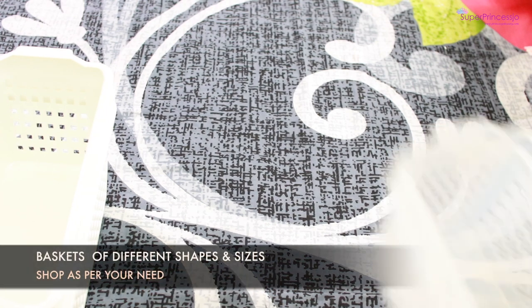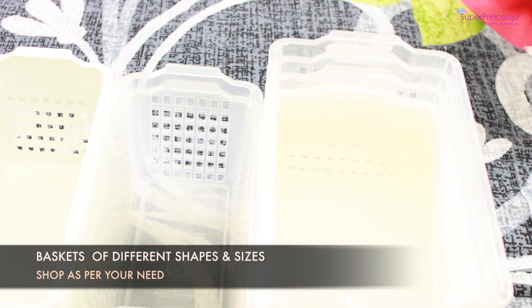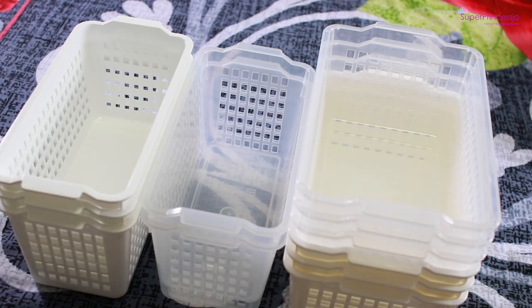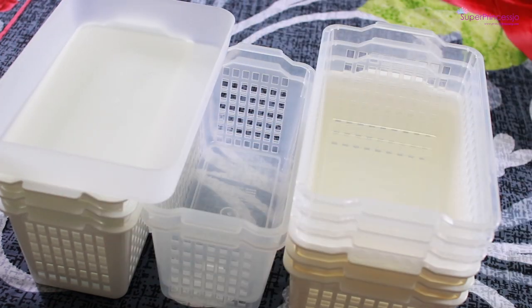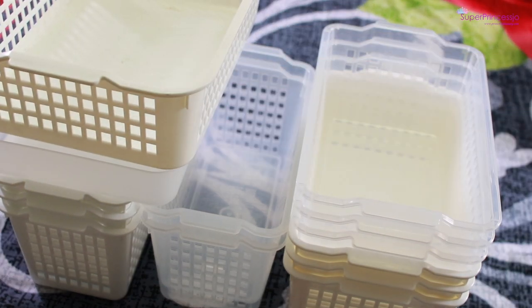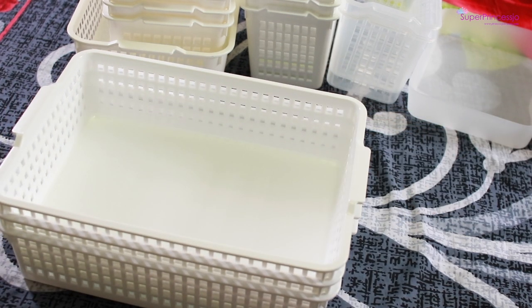Hey guys, so this is my linen closet organization video where I'll be sharing tips and tricks to organize your closet, which has towels, bed sheets, pillow covers, bolsters, and so on. This helps to organize your closet easily, find stuff more easily, makes the overall wardrobe look much neater and cleaner, and also helps to declutter your space.